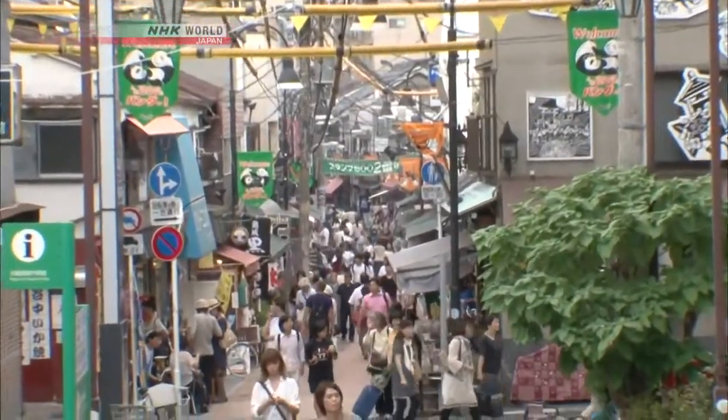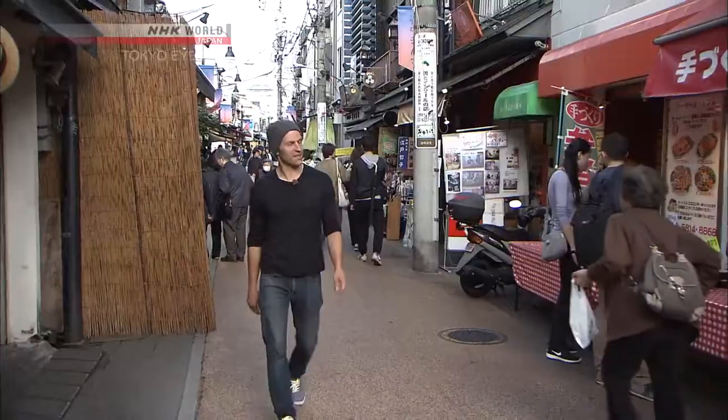This is Yanaka, a popular part of Tokyo's old-fashioned Shitamachi area. Here I am in one of the busiest areas of Yanaka — lots of shops, lots of people. Mostly tourists come to this area. I hear there's a good place to rent bicycles here, so let's go check it out.